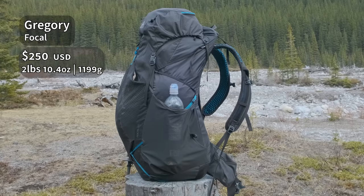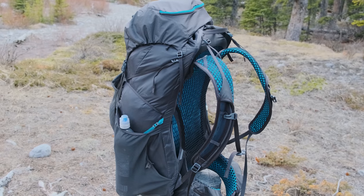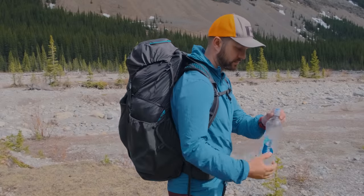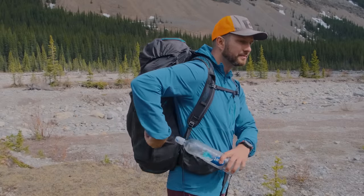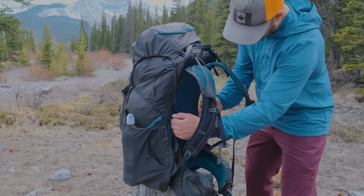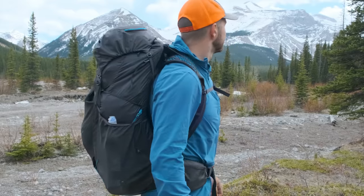The Gregory Focal is another great all-around pack. It has a couple of different features that the Flash 55 doesn't have, like that trampoline back, as well as side entry water bottle pockets. I find this is the best system other than what REI has because you can easily slide water bottles in and out and they stay really secure. The trampoline back is really nice — it's one of the best I've had for keeping your back ventilated and not getting too sweaty.